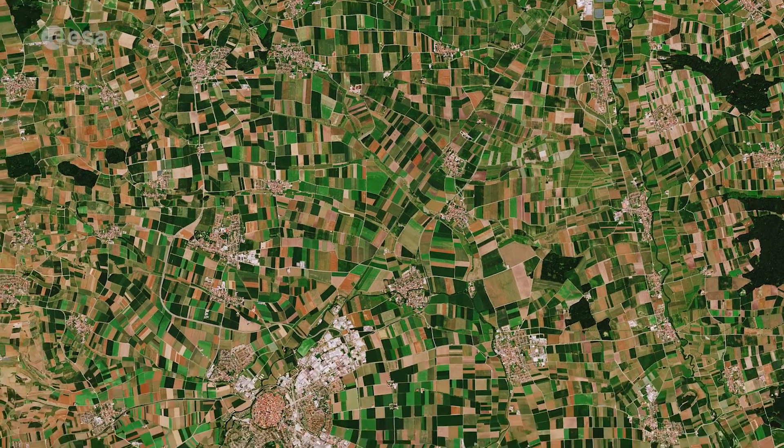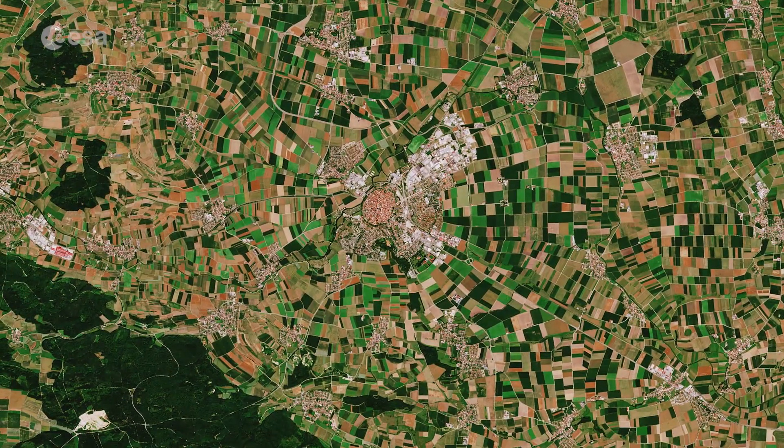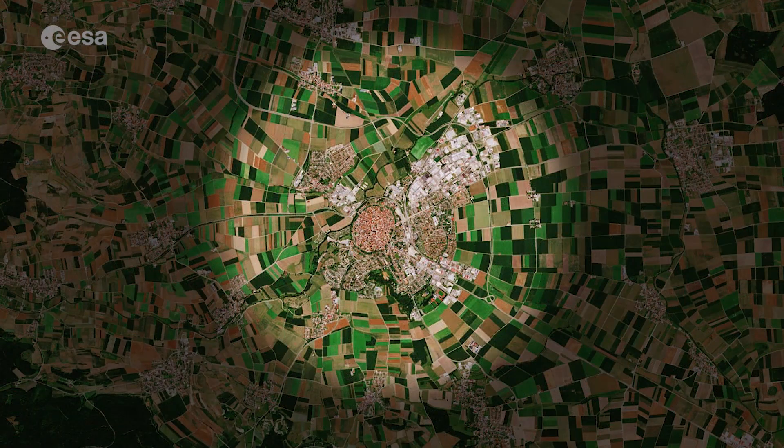The medieval town of Nordlingen was built in its depression. The historical center, approximately 1 km wide, appears as a reddish circle, visible with its red rooftops surrounded by a wall.